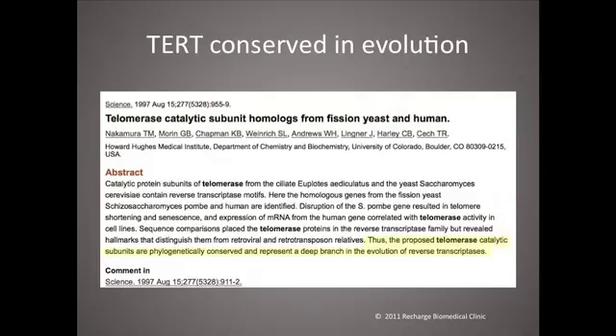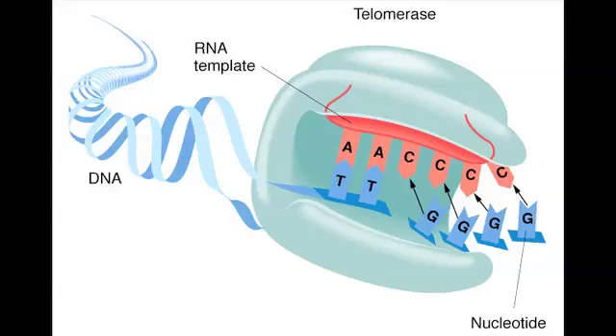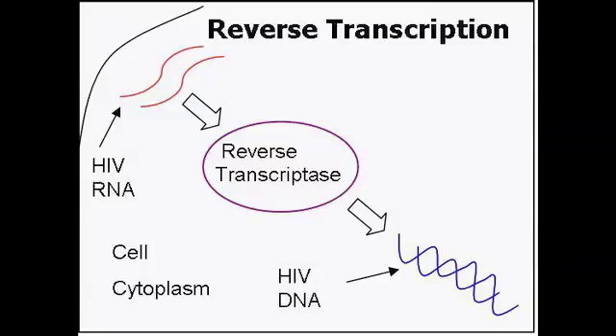TERT is telomerase reverse transcriptase — that's the blob, that engine that's pumping out stuff. This article basically asserts that telomerase, the subunits that assemble into a machine, represent a deep branch in evolution. Reverse transcriptase means not DNA to RNA, but RNA to DNA — the telomerase takes an RNA template and prints out longer DNA. One of the interesting retroviruses, HIV, is a reverse transcriptase also — it integrates into the DNA by copying from RNA to DNA. But these researchers argue that maybe they're totally different: the same evolutionary adaptation for a different problem, like flying squirrels versus butterflies — they both fly, but in different ways.